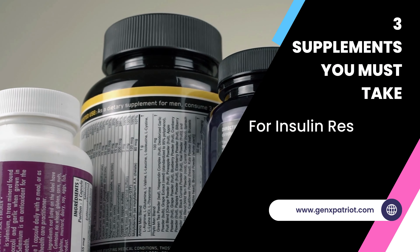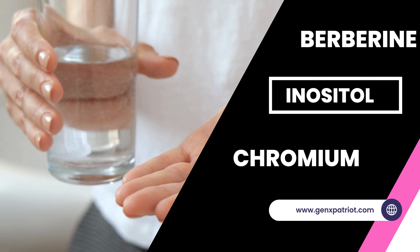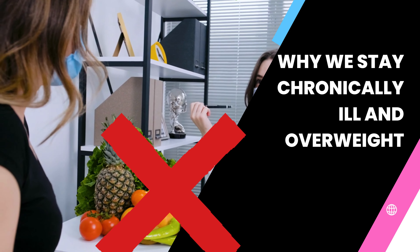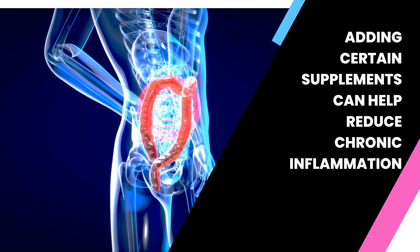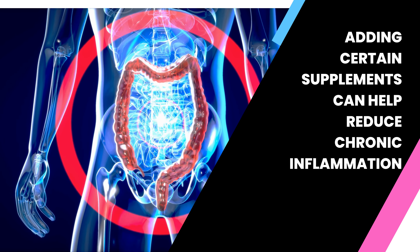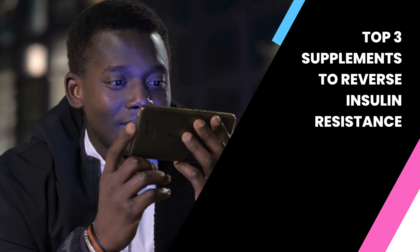Today's video is all about the top three supplements that can help reverse insulin resistance and are under $25 each: berberine, inositol, and chromium. Our nutrition is so bad that adding certain supplements can help reduce chronic inflammation and get your blood sugar and insulin back to where they should be for optimal health. Let's talk about the top three supplements and how to know if they are right for you.